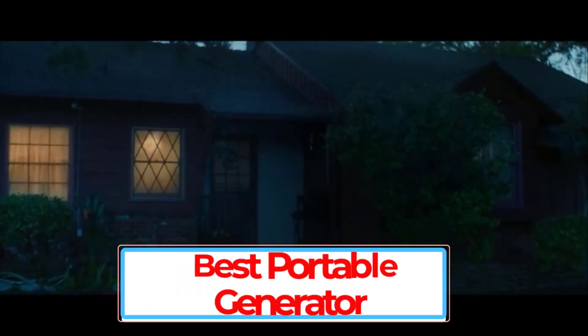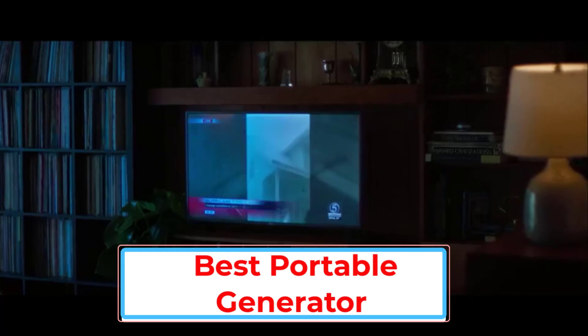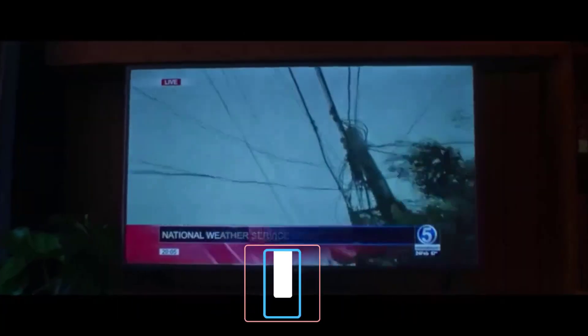Portable generators are an affordable solution for temporary power backup, whenever and wherever you need. Apart from residential purposes, they can also be used at barbecues, camping, construction sites, and small events.